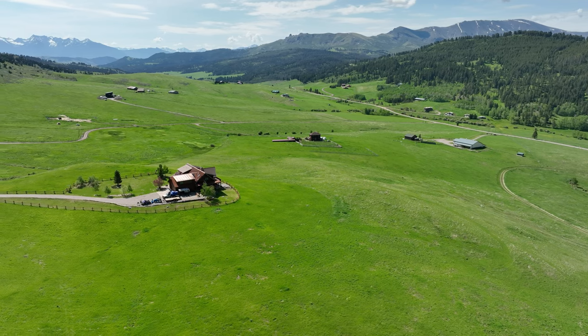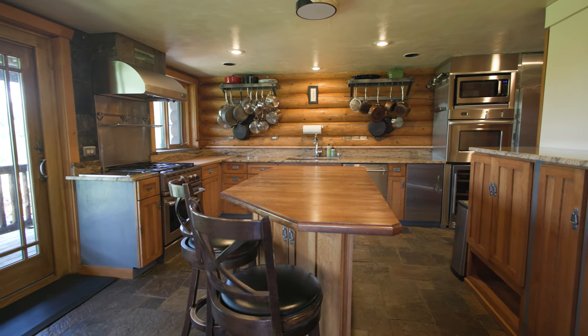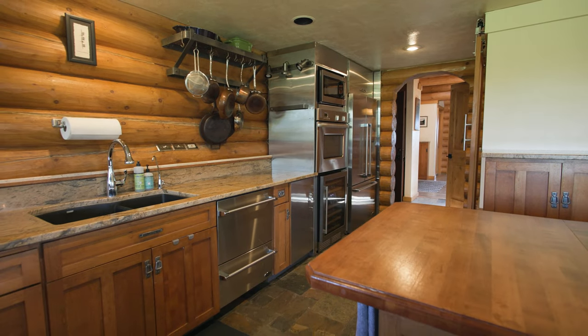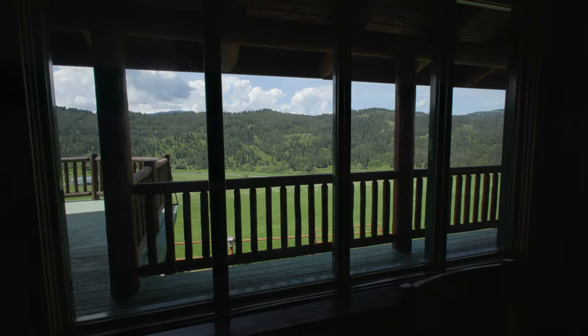Also on the main floor, the chef's kitchen is great for anyone who loves to cook and entertain. Just off the kitchen you can relax and enjoy a meal in the impressive dining room that has amazing views.